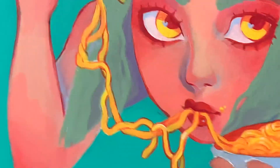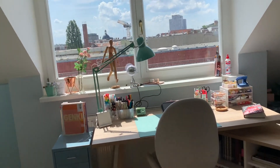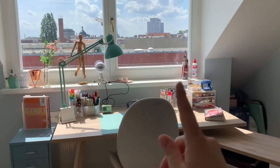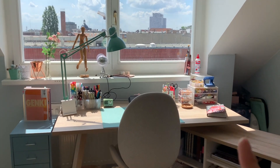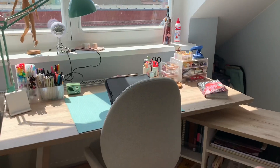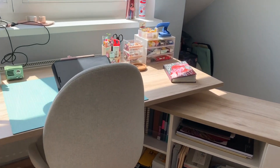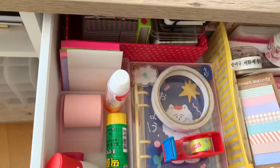Now moving on to the main event — the desk. I couldn't take the one I used before because it belongs to the landlord of the house I lived in, so I got this new one from Tchibo and I really like it, it's been great. Over here we have some drawers — the bottom two are empty, but on the top I have stationery.